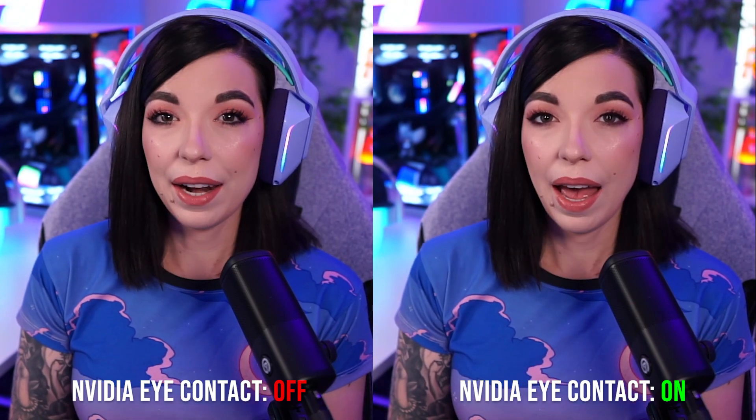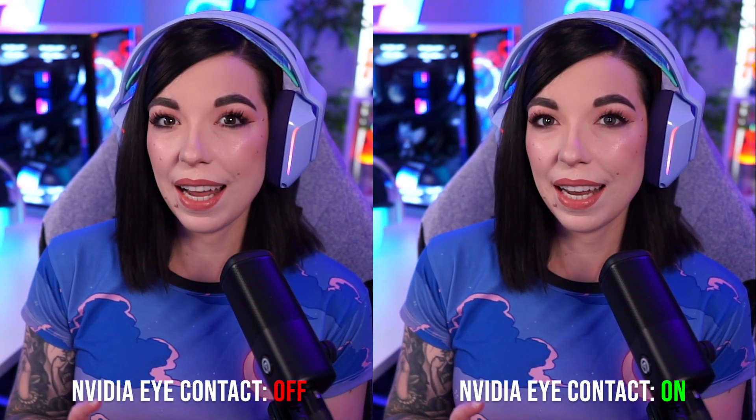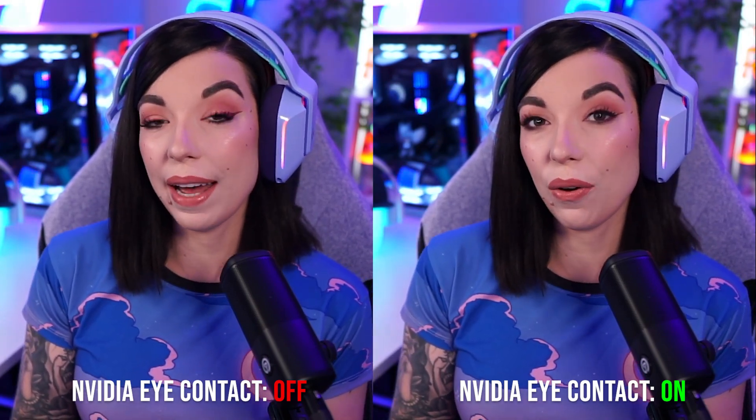When you look at the comparison between the two, it looks a little bit off. The AI Eye Contact version definitely looks unnatural. The eyes seem a little bit more mattified — they're not quite as glossy and not quite as alive.